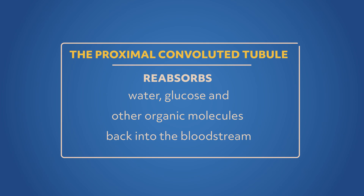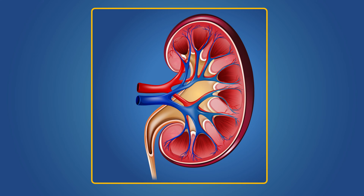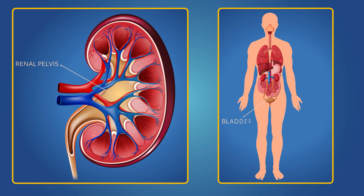Let's talk about a couple of the tubules in the kidneys. The proximal convoluted tubule reabsorbs water, glucose, and other organic molecules back into the bloodstream. The distal convoluted tubule removes urea and drugs from the blood and regulates the blood's pH levels. Then, the fluid from the distal convoluted tubule enters the renal pelvis as urine, and the urine progresses towards the bladder.